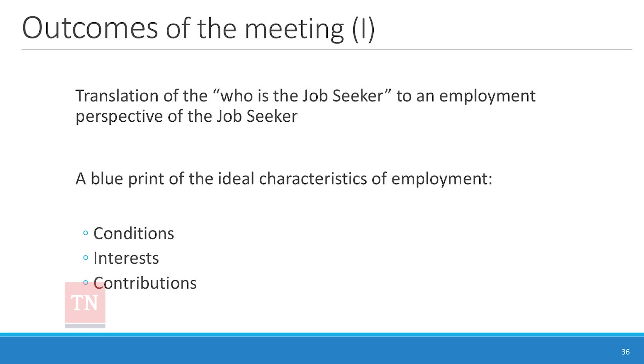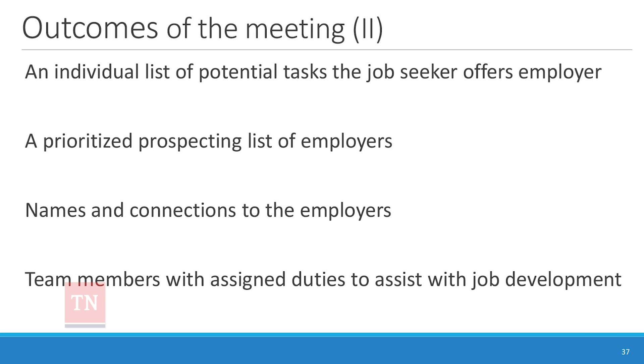We're looking at conditions, the person's interests, and their contributions — those are the three major things we're bringing together in this meeting. We're going to come out with a list of the potential tasks the job seeker offers the employer.